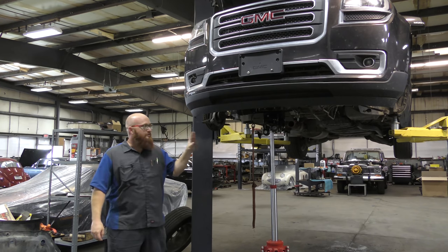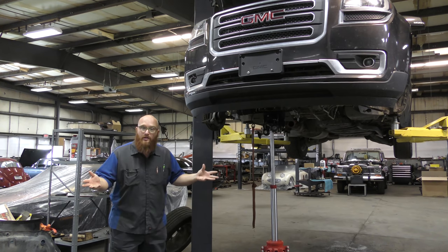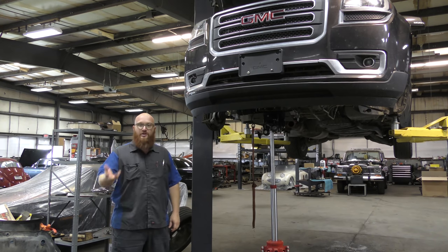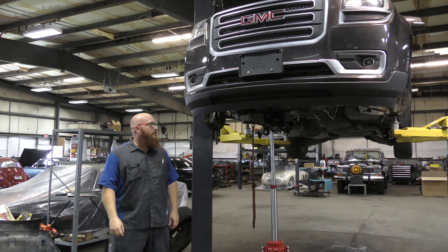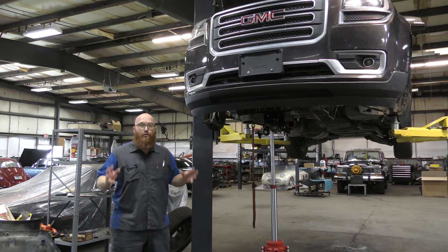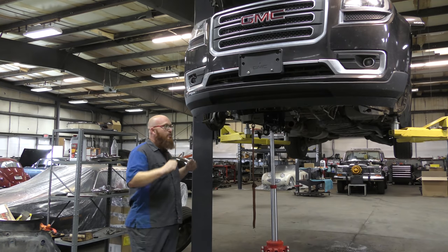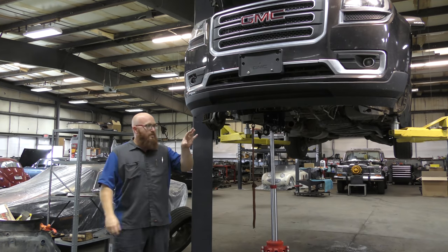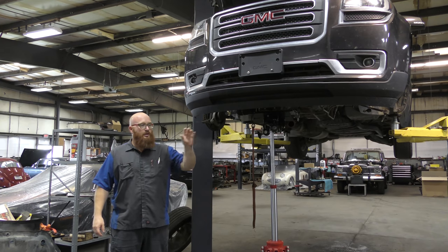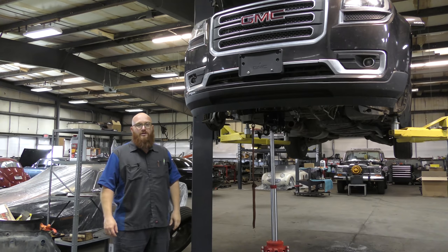We're going to get a few things fixed. They were concerned, as they should be, about timing chain issues with this vehicle. They had a check engine light on and were like, did we get burned here? Fortunately, they did not. Now, there's an insane amount of work — it's going to be very expensive. You just saw me show the subframe is out. We're taking that out to remove the transmission and do a rear main seal.